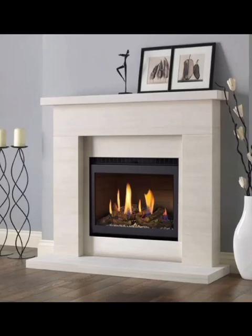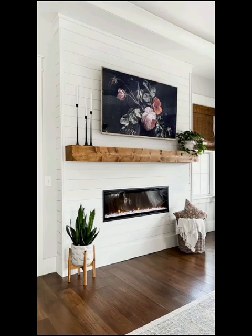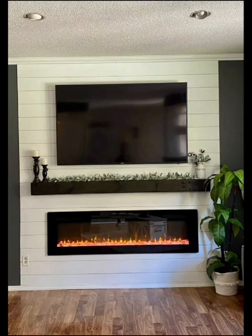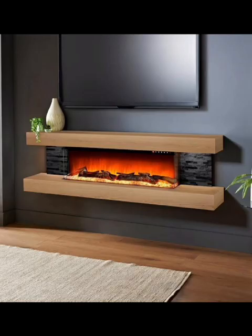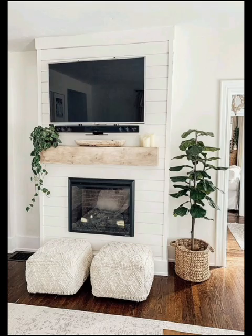Hey everyone, welcome back to Decor Delight Home. Today we are diving into the captivating world of electric fireplace ideas. If you are seeking a cozy and stylish way to bring warmth into your space, get ready to explore a variety of innovative electric fireplace designs that will redefine your home ambience — the seamless marriage of modern elegance and cozy warmth.